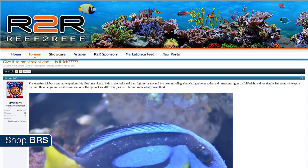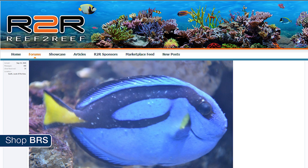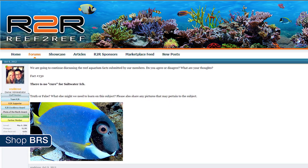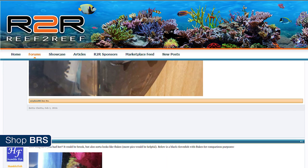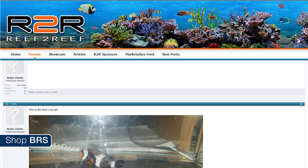Let's start with common ick. Identifying ick generally begins with behavioral signs like flashing or scraping themselves on the rocks. After that it progresses to visible signs — tiny white salt-like grains on the fish, clamping of fins next to their body — followed by loss of appetite and finally labored respiration or gasping as it overwhelms the fish's gills. Your success rate of treating the fish will depend largely on when you identified the issue. It is also common for the fish not to die from the ick itself but from secondary diseases, parasites or wounds related to the weakened immune system.